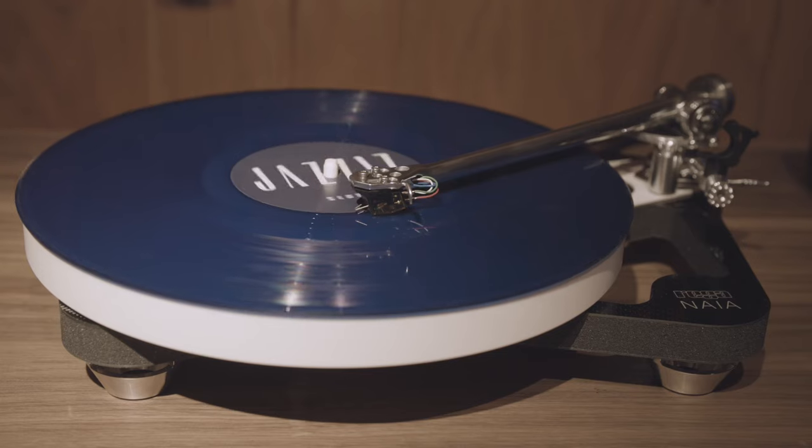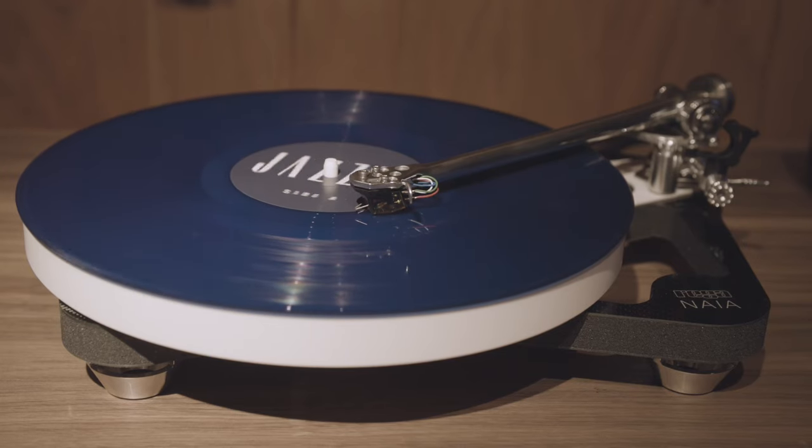First of all, the bearing is a ceramic bearing now. It's quieter, probably lasts 10 times longer from what little I know. That's a huge step for them. That was a bearing that was in a much more expensive turntable called the Nyad. The platter is heavier. It has three belts now instead of two, so speed control is even more stable. The tone arm has a much more precise bearing.